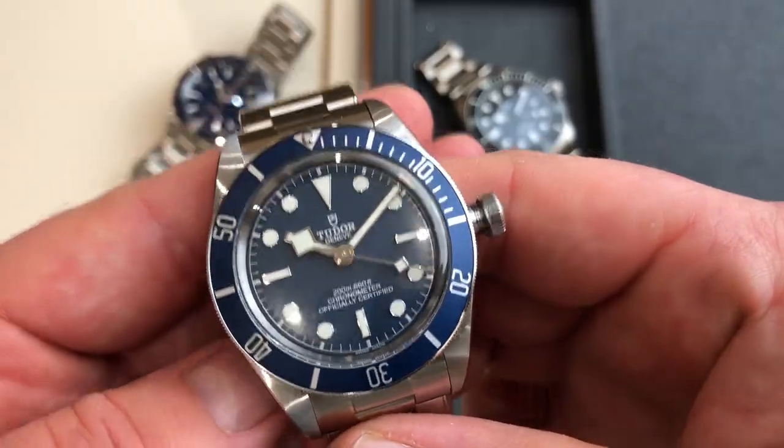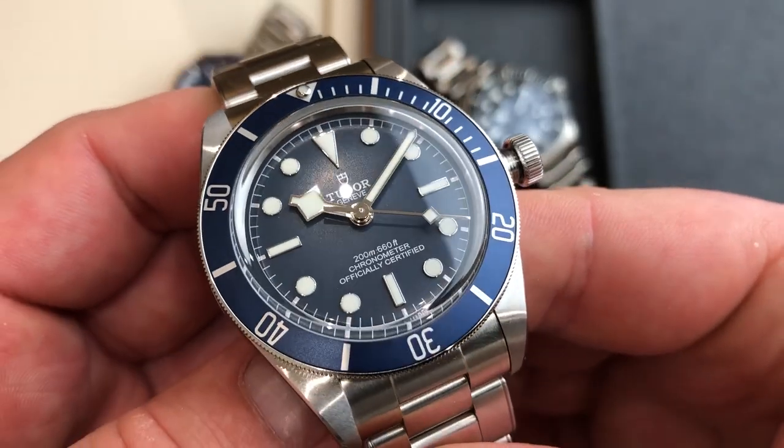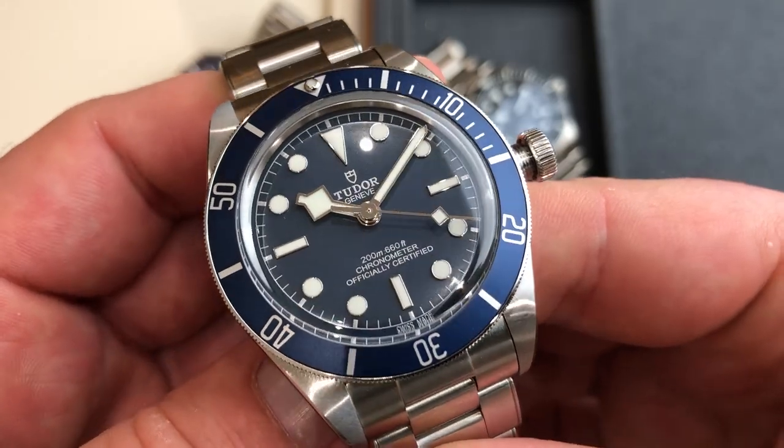The Black Bay 58 is a great option if you want to go cheaper — of course 3,200 euros is not cheap at all, but when you look at the contenders in this luxury dive watch segment, Tudor is almost unbeatable. But for 2,000 euros more, what do you actually get with the Seamaster?